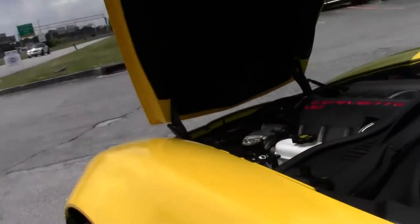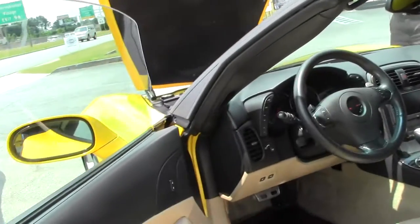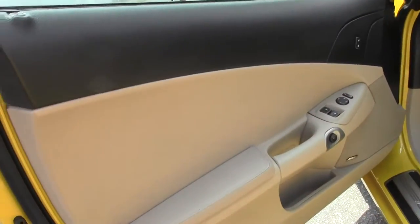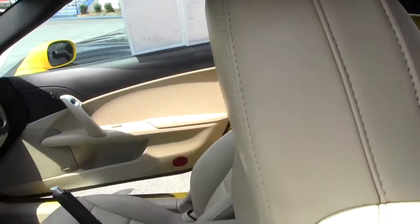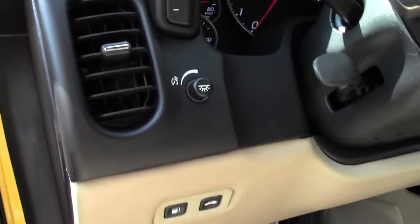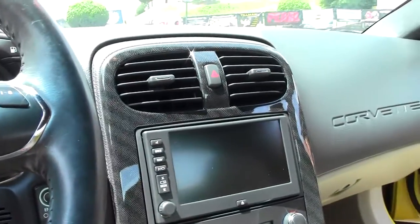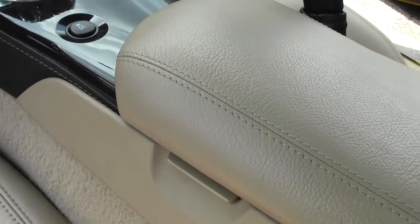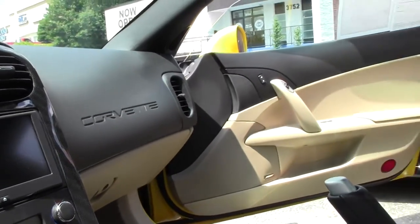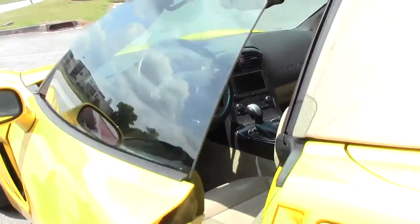This is a 2LT package, and in 2012 that included the heads-up display and Bluetooth. This car has navigation and dual power seats. It is tilt wheel, automatic, with 35,000 miles on her — very good condition in the interior.